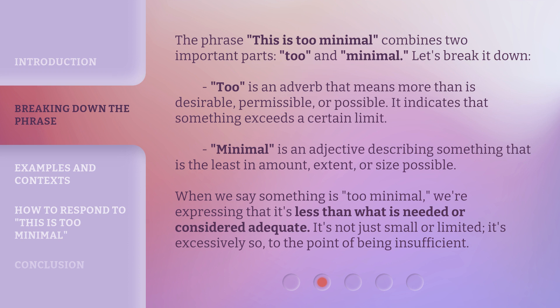'Minimal' is an adjective describing something that is the least in amount, extent, or size possible. When we say something is 'too minimal,' we're expressing that it's less than what is needed or considered adequate. It's not just small or limited — it's excessively so, to the point of being insufficient.